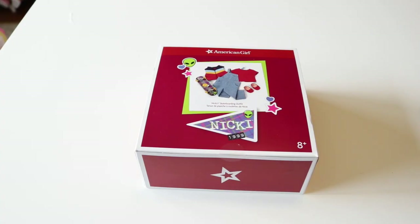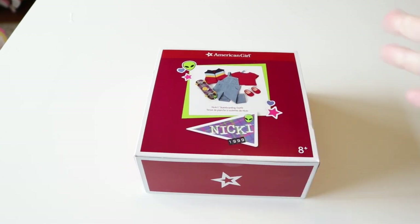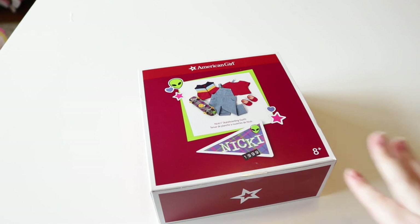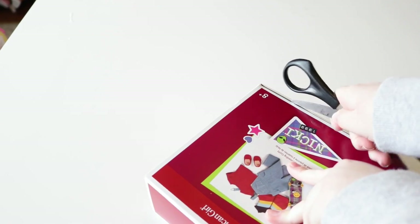The only outfit we're going to be opening today is Nikki's skateboarding outfit, because as I mentioned, Nikki's Ultimate Collection does come with her pajamas, but when I placed my order it was on back order. It's okay though, because I'm really excited for this one — it looks pretty cool. It's a skateboarding outfit, as you can tell from the skateboard. I'm pumped for this.